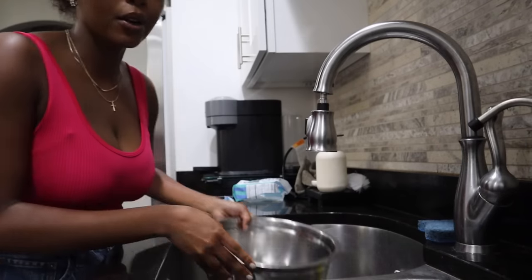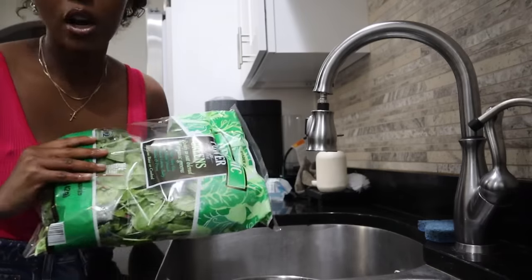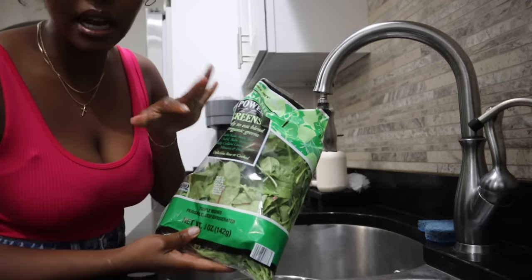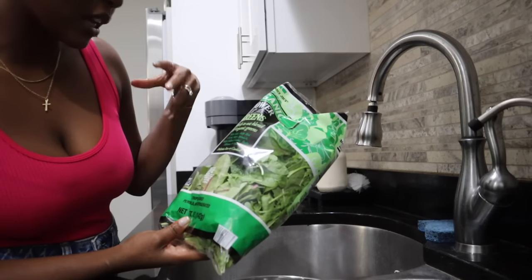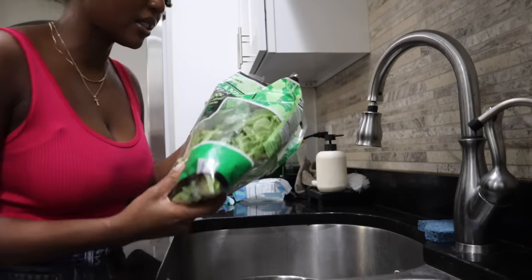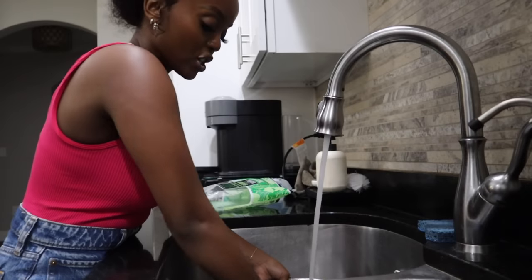That cooked really fast. I'm going to go ahead and wash up my spinach. This is not just spinach, by the way — it has baby spinach, baby collard greens, and so much other greens in here. But first I got to wash it up.